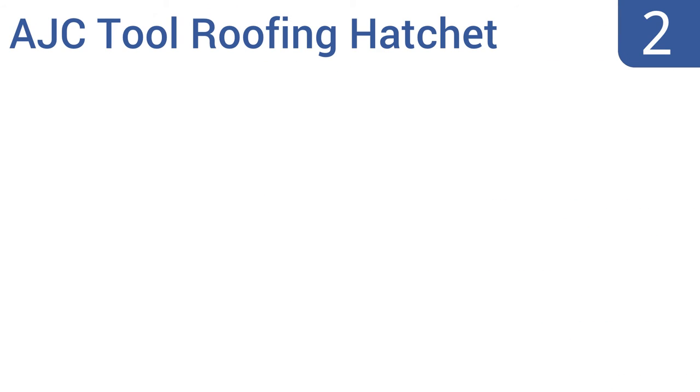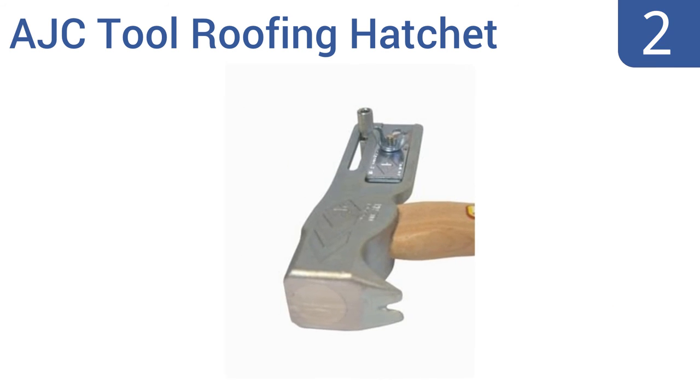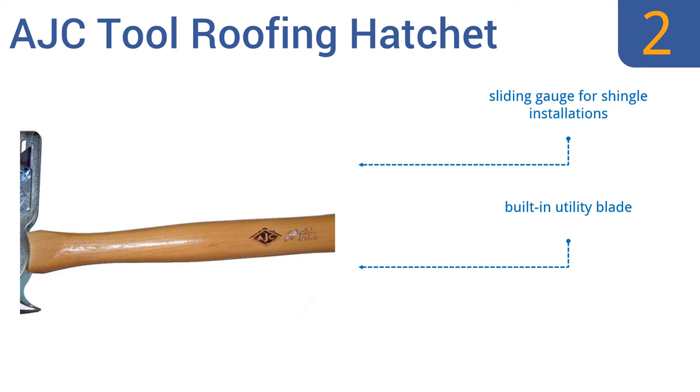At number 2. Ideal for fast application of felt caps and roofing nails, the AJC Tool Roofing Hatchet has a powerful shielded neodymium magnet located right on its striking face, which helps to prevent injury and limits the frustration associated with keeping items in place. It includes a sliding gauge for shingle installations, a built-in utility blade, and a nail claw.